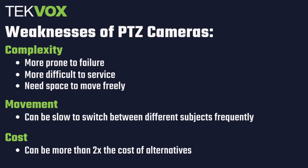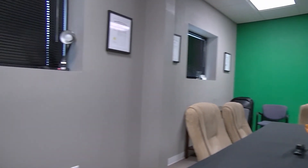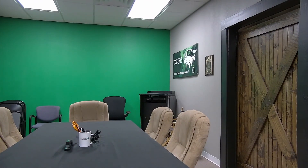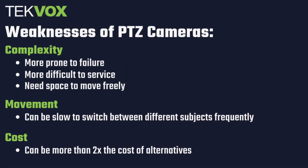The exact numbers will vary by manufacturer, but you can generally expect PTZ cameras to cost at least twice as much as cheaper alternatives. Finally, PTZ cameras must physically move to get from shot to shot. No matter how quickly and smoothly your PTZ camera changes position, there will be some amount of time during which it's in motion. This isn't a deal breaker for most people, but it can be undesirable if you're going to be switching subjects frequently.